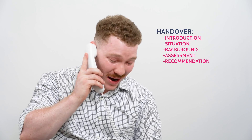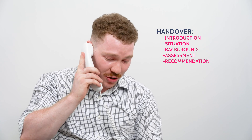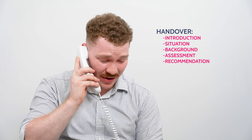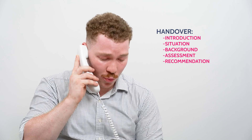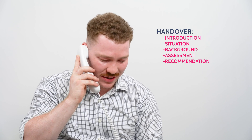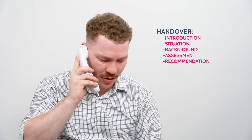She's alert but pyrexial with a temperature of 39.1. Full exposure revealed no other abnormalities. I believe this woman is having an infective exacerbation of COPD, given her history of COPD, high temperature, productive cough, and wheeze. She may also have an overlying pneumonia due to the crackles in the left lower zone. I will continue monitoring and take a full history from her.